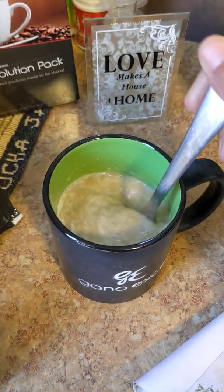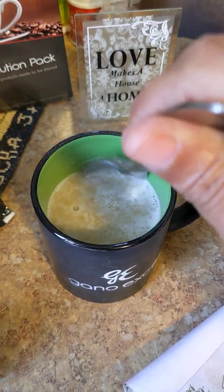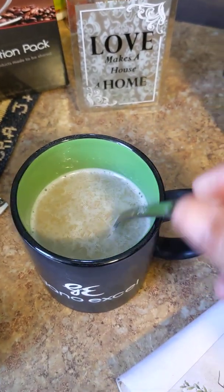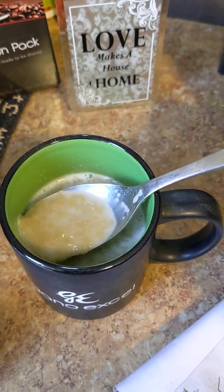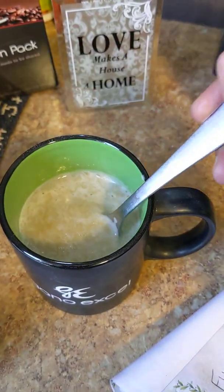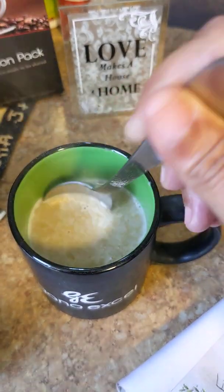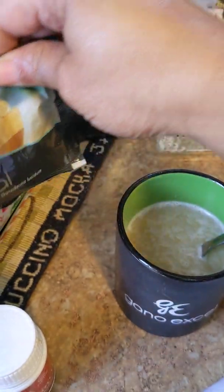Now here goes the oatmeal — let's see what it looks like. I put a lot of water; about six or seven ounces of hot boiling water. So if you'd like your oatmeal a little thicker than this, you can use less. You'll notice I didn't add any milk and I didn't add any sugar. These are cut gold sachets — you just cut them and go; you just have to add hot water to activate all the ingredients. That's it. So there you have it — that's the Gano cereal oatmeal being prepared right before your eyes.